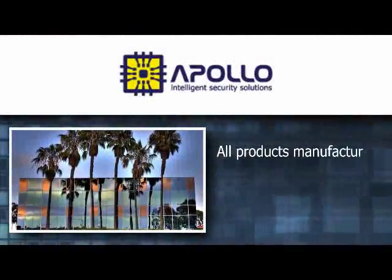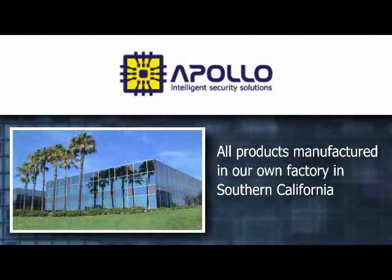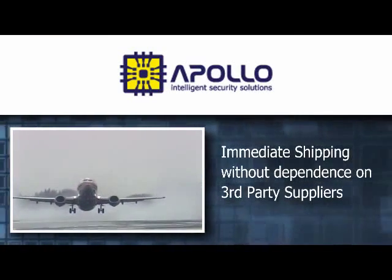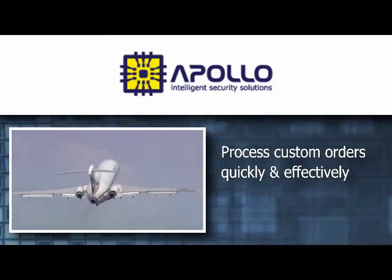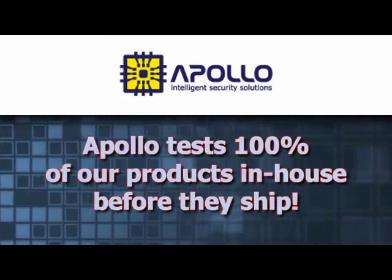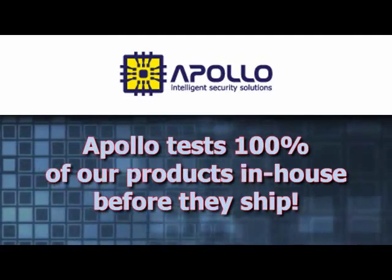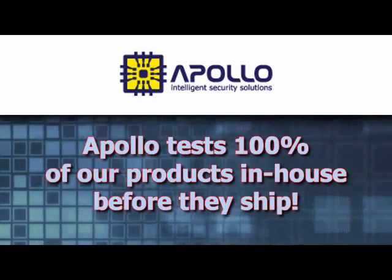Unlike many of our competitors, Apollo manufactures all of its products in our own factory in Southern California. This gives Apollo a significant advantage by allowing immediate shipping without dependence on third-party suppliers, as well as the ability to process custom orders and repairs quickly and effectively. Apollo tests 100% of our products in-house before they ship, and every single module we ship arrives certified with the test results, as well as identifying the technician who tested it.